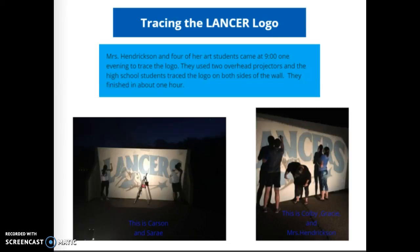Tracing the Lancer logo: Mrs. Hendrickson and four of her art students came at nine o'clock one evening to trace the logo. They used two overhead projectors, and the high school students traced the logo on both sides of the wall. They finished in about one hour.